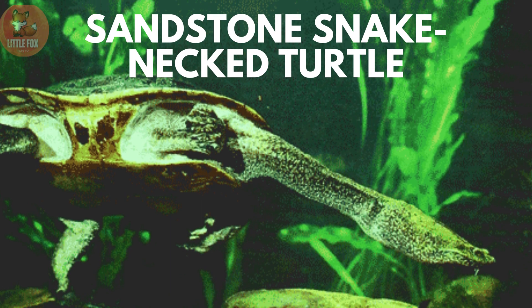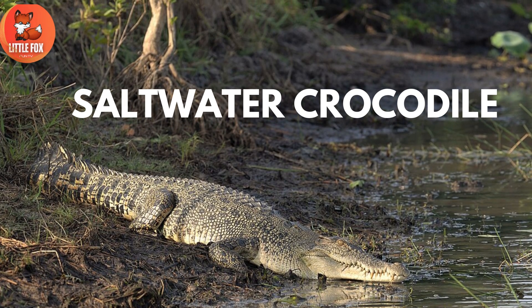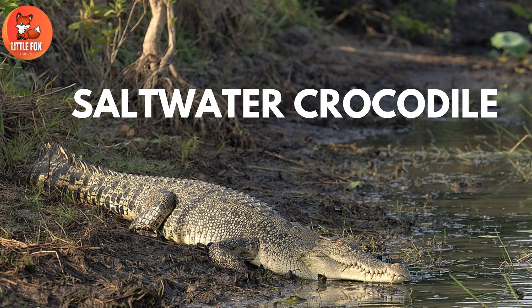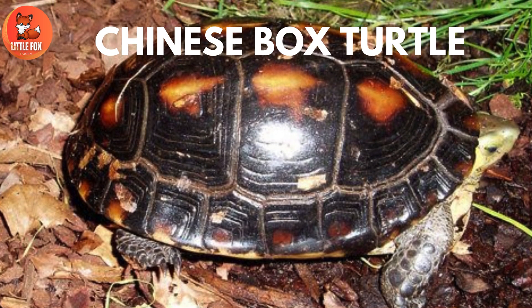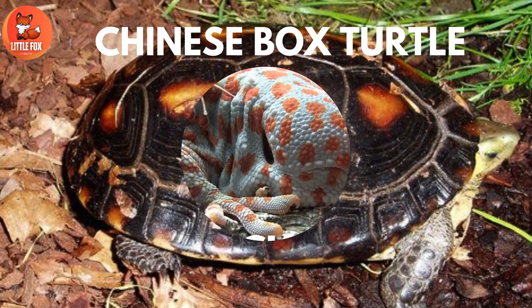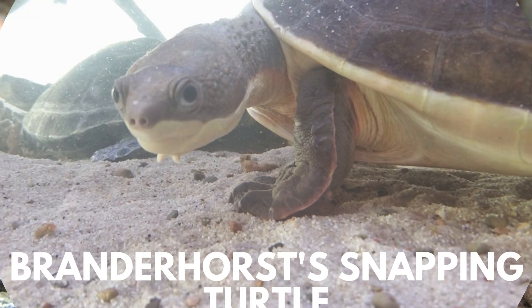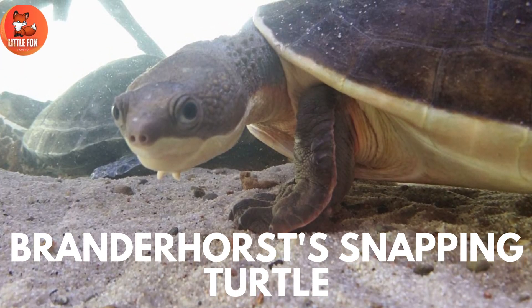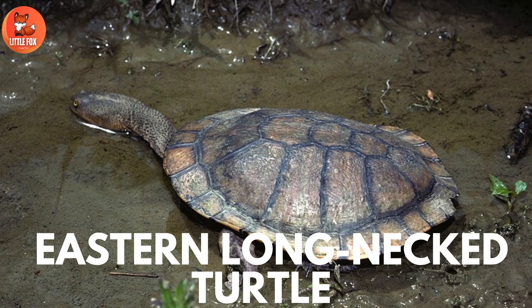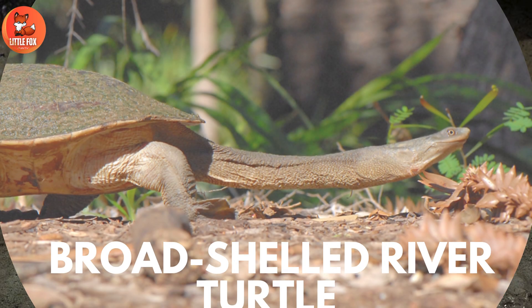Number 25: Saltwater Crocodile. Number 26: Chinese Box Turtle. Number 27: Gekko. Number 28: Branderhorst Snapping Turtle. Number 29: Eastern Long-Necked Turtle. Number 30: Broad-Shelled River Turtle.